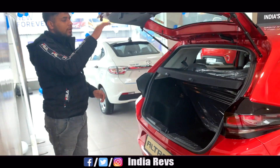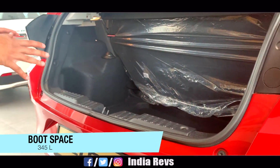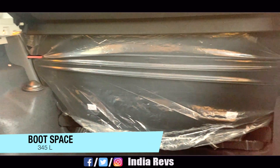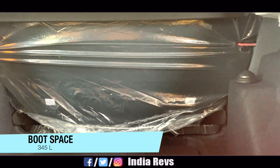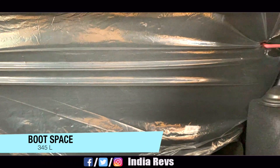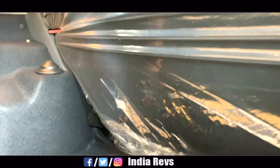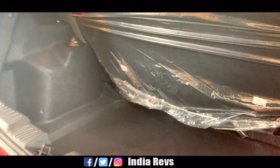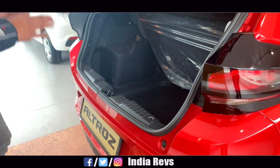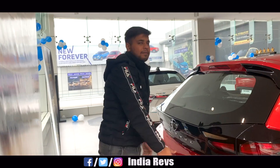Let's go inside the boot. This is a very big boot — 345 liters, which is the largest boot in this segment. Inside, you will notice two pillars that make the floor uneven, which is a minor concern. You can split the seats 60:40. You don't get a grab handle, but you can easily access the boot space.